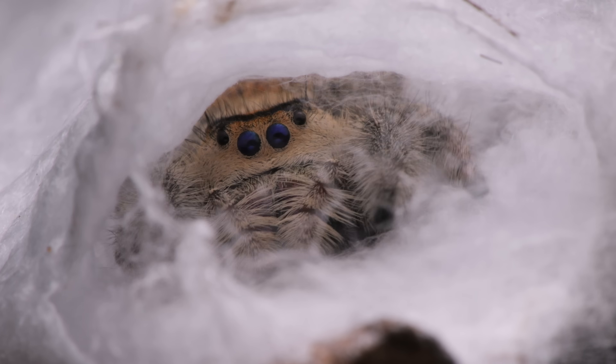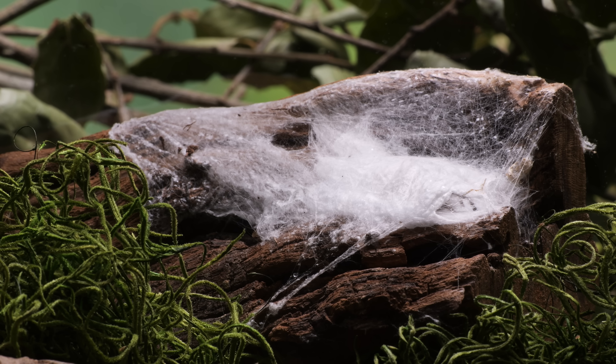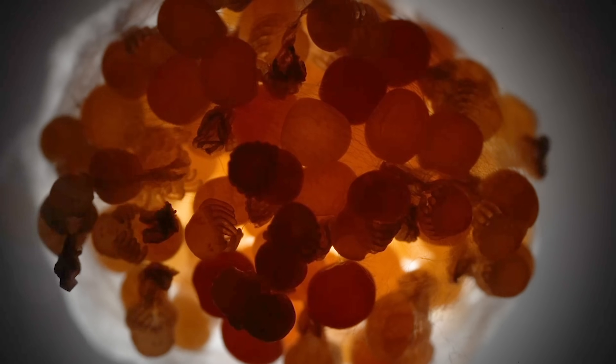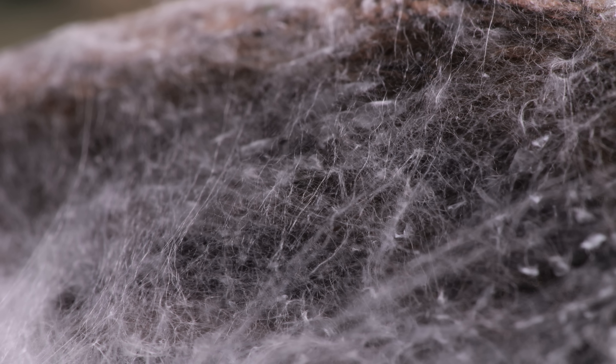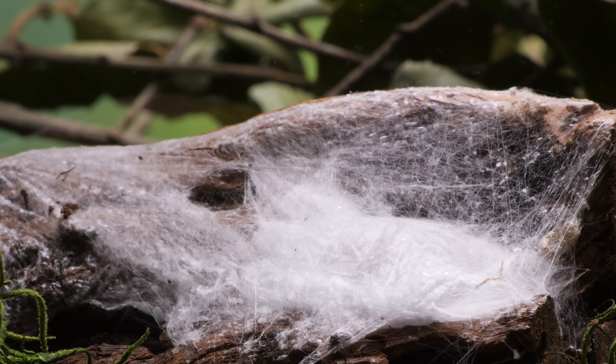She spins a protective silk sack around them and guards them. When they hatch, the nest serves as both their nursery and a silky jungle gym. They grow up here under the many watchful eyes of their mom, not eating during these first few weeks — surviving off of yolk, an energy source left over from when they were in their eggs.